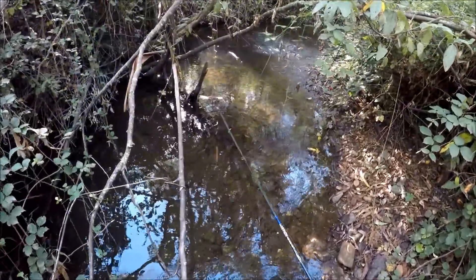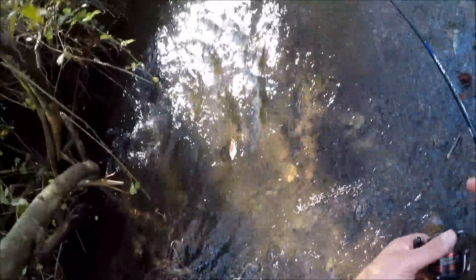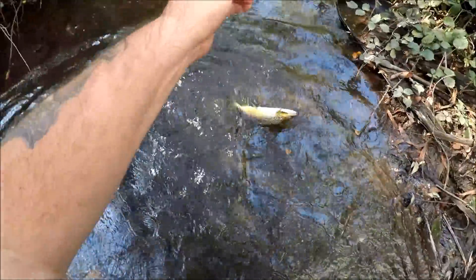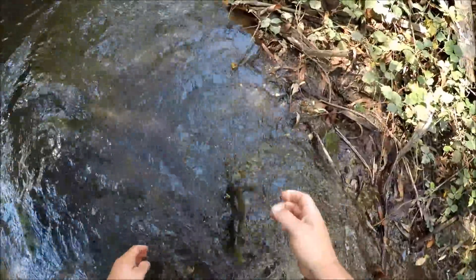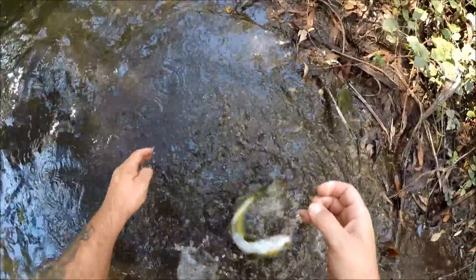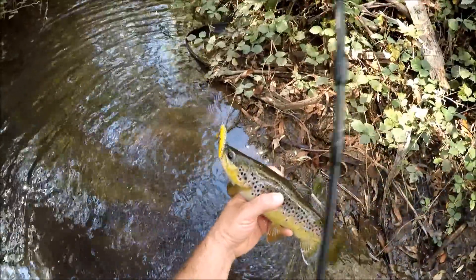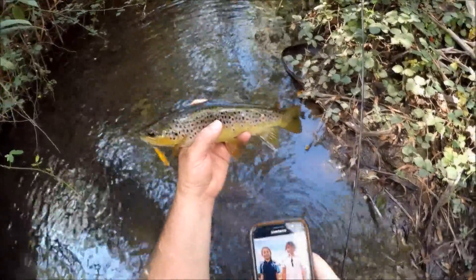Got him! Yes, on Habib! He's taking line, he's wrapped around everything — he's a good hookup. Look at this lovely brownie — challenge accepted, challenge accepted, challenge accepted and challenge completed! Come here buddy. Look at the condition and the colours on that beautiful, beautiful trout — definitely worthy of a photo.